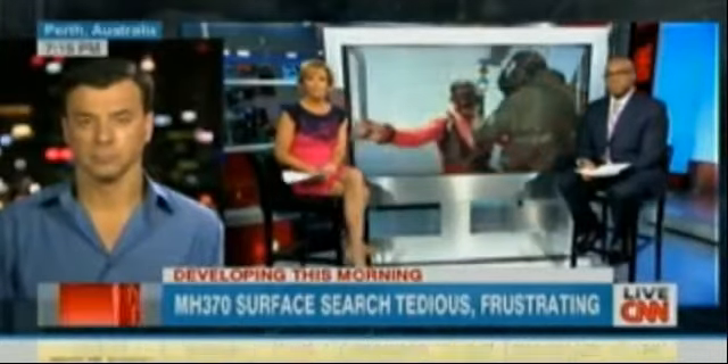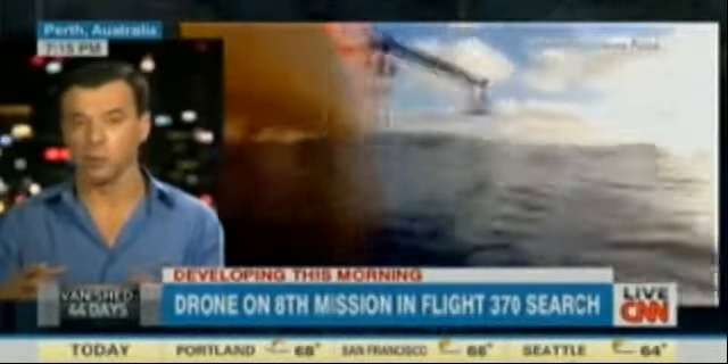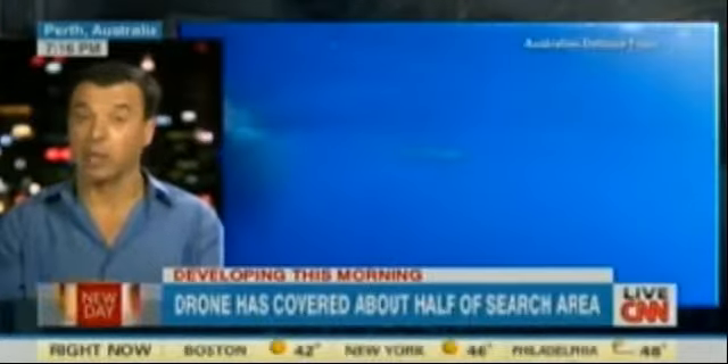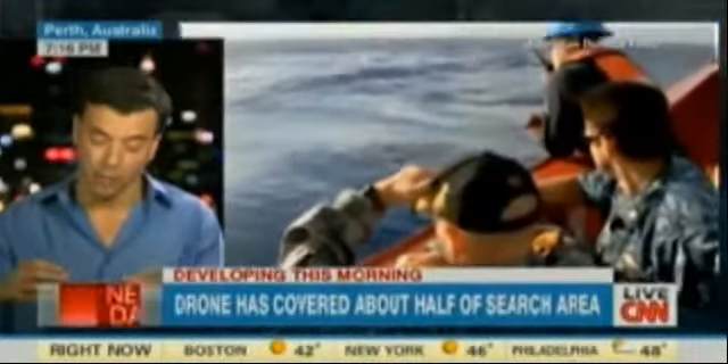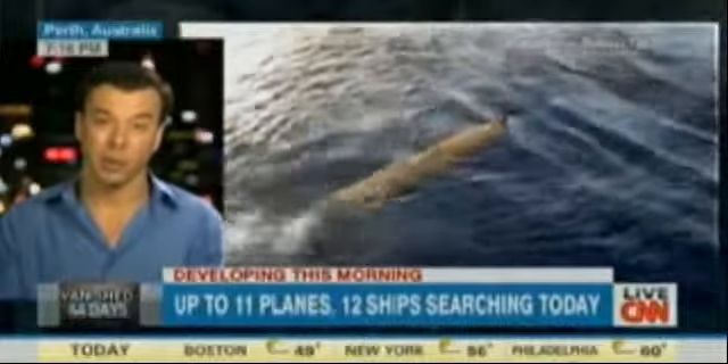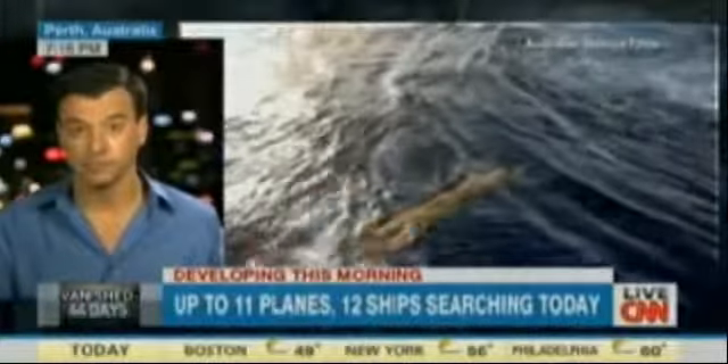Miguel Marquez joins us now live from Perth, Australia. Do we have any sense of how this search is going? Well, it's certainly not stopping any time soon, at least under the ocean. The surface search has been said that it will stop soon, but I don't think any country wants to back out of that. The Bluefin-21 continues in concentric circles, covering that area of about 200 square miles of the ocean floor. They are a little over halfway through that now. This eighth search — they are moving toward the most likely point of the area where the strongest ping came back on April 8th.